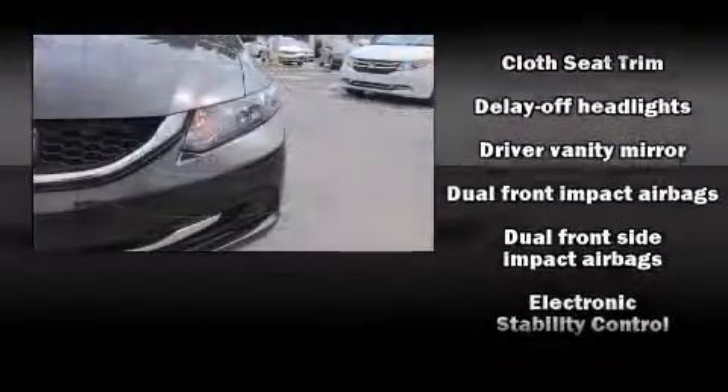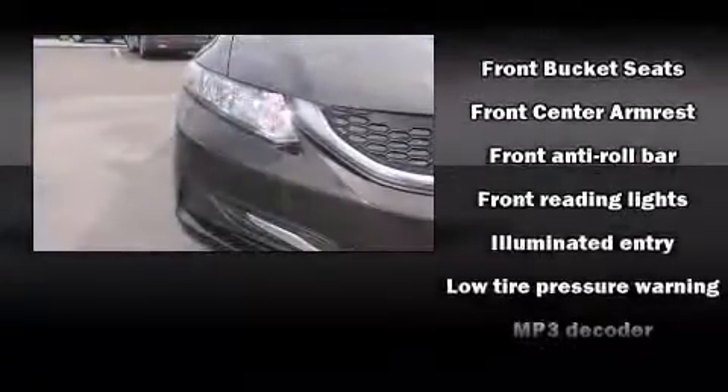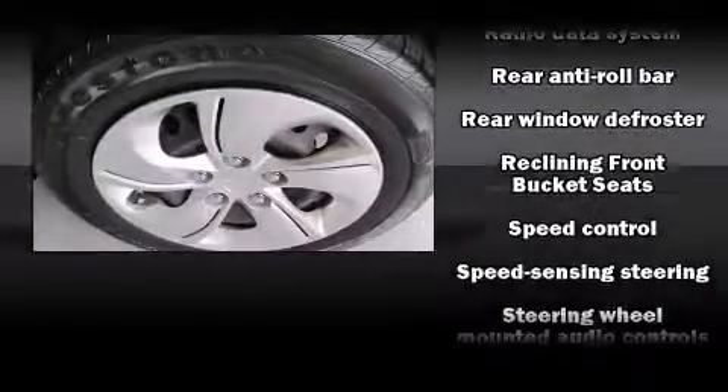Honda ensures the safety and security of its passengers with equipment such as dual front impact airbags with occupant sensing, head curtain airbags, traction control, brake assist, a security system, and ABS brakes with electronic stability control, supplementing mechanical systems to maintain precise command of the roadway.